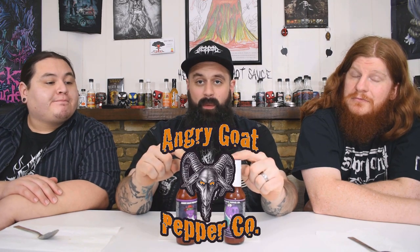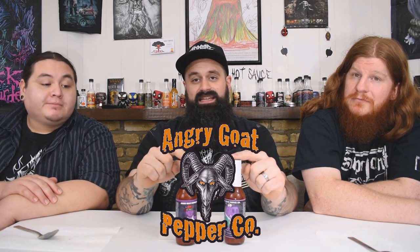Hello everybody and welcome to Heavy Metal Hot Sauce. We got Randy and we got Kevin. This is gonna be a good one. And we got some Angry Goat Pepper Company sauces today. Pretty sure this is the first time that we've had some from this company on the show.